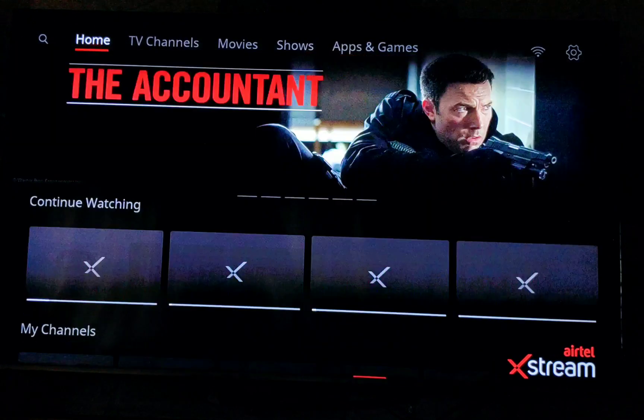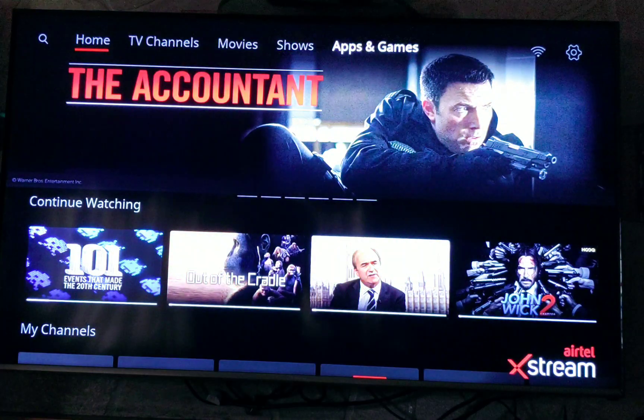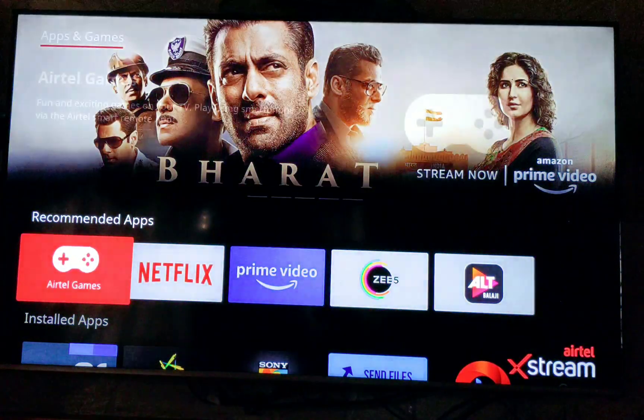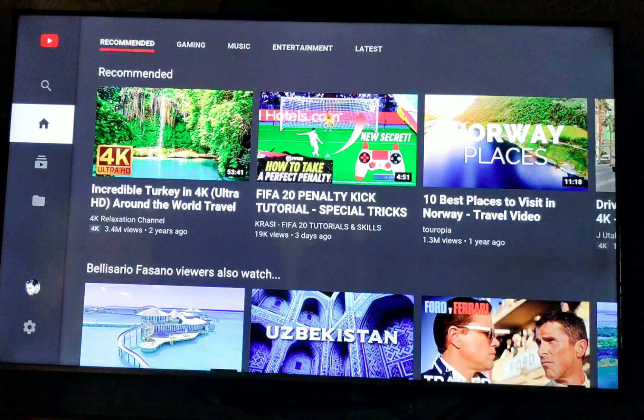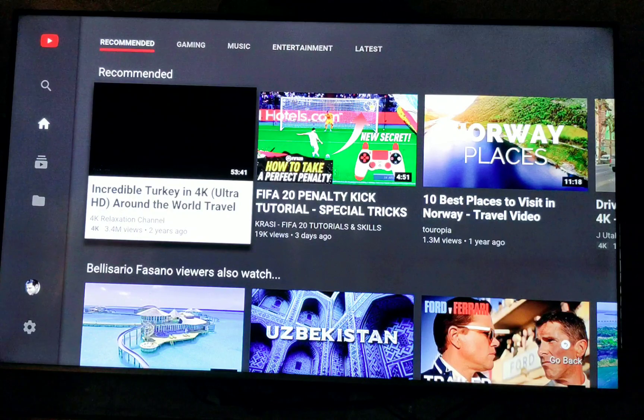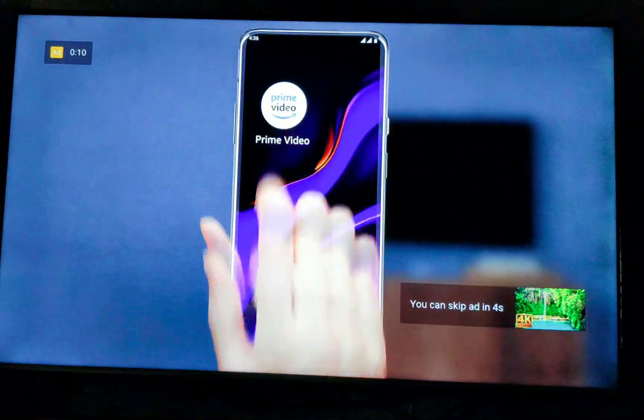Hi friends, my name is Ashish and today I'll show you the 4K experience on the Airtel Xtreme set-top box. As you all know, the Airtel Xtreme set-top box is capable of displaying 4K content, and today I'll be giving you a few examples of how it performs on this Android box.